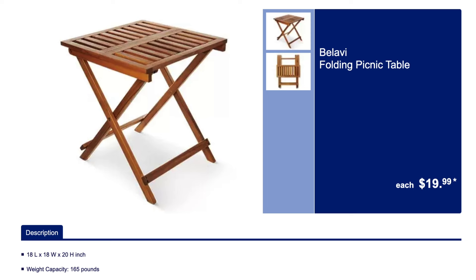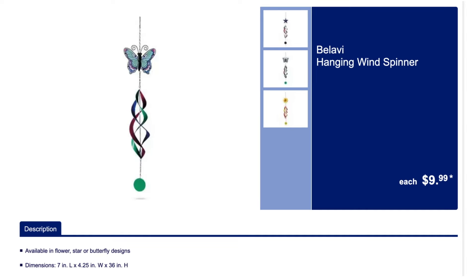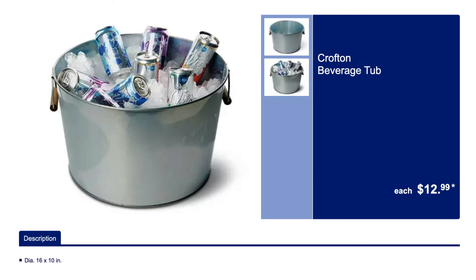We've got this really nice folding picnic table. And the wind spinners — so cute — three different designs to pick from: the star, the butterfly, and this cute flower. We've got the beverage tub, perfect for a barbecue.